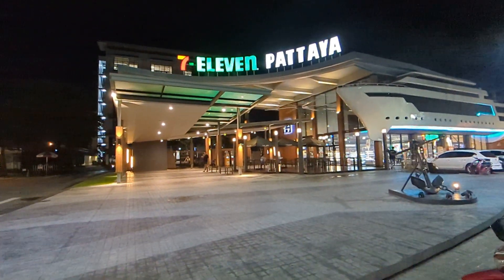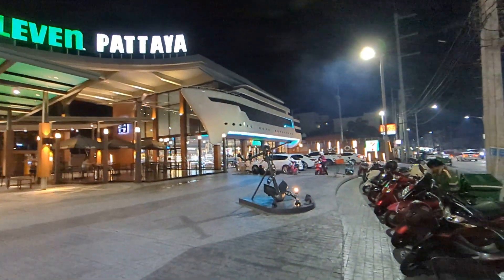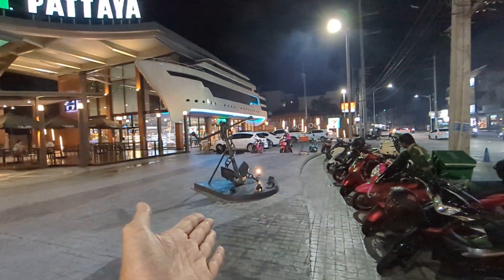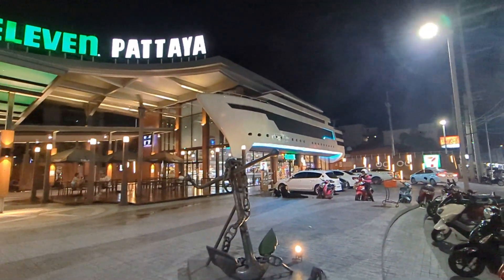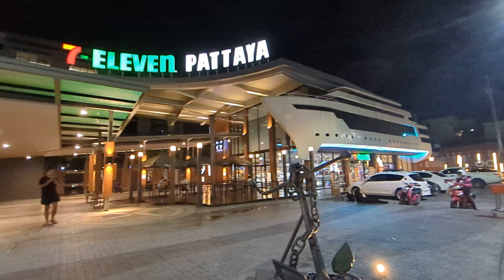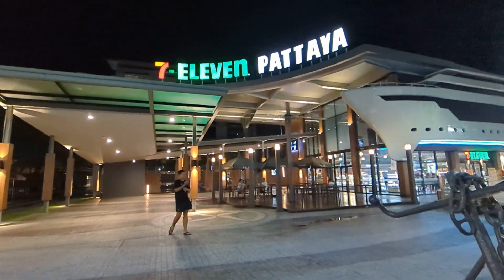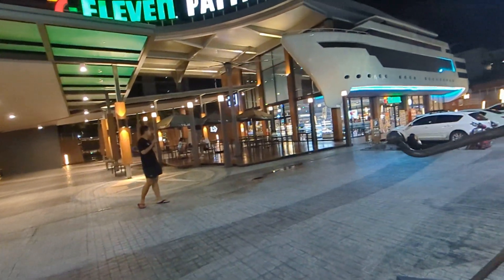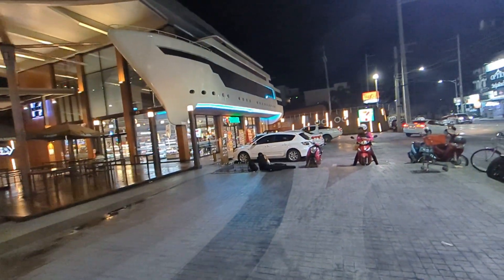I am at the world's largest 7-Eleven — it's the biggest in the world. It has a boat theme, with an anchor up front and a shade like a boat. It's in my home province of Chonburi, and Pattaya is like a township or town inside of a province.